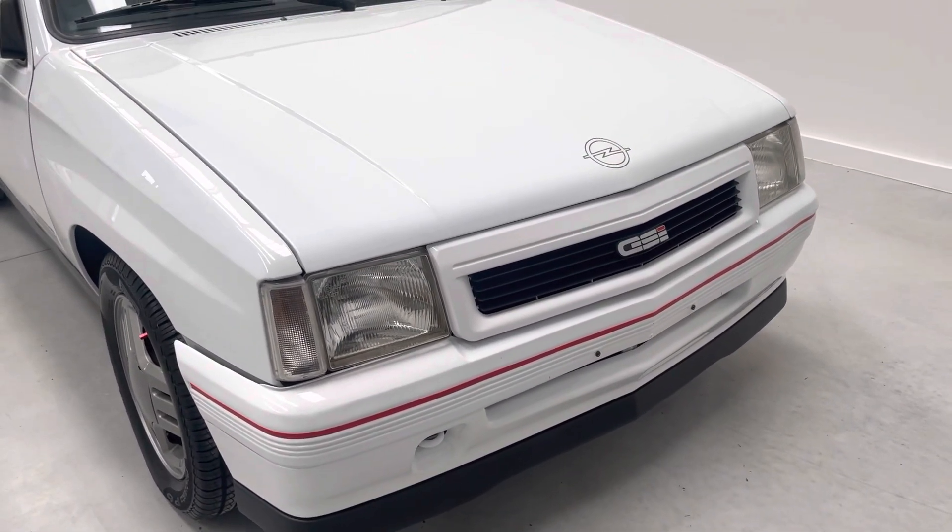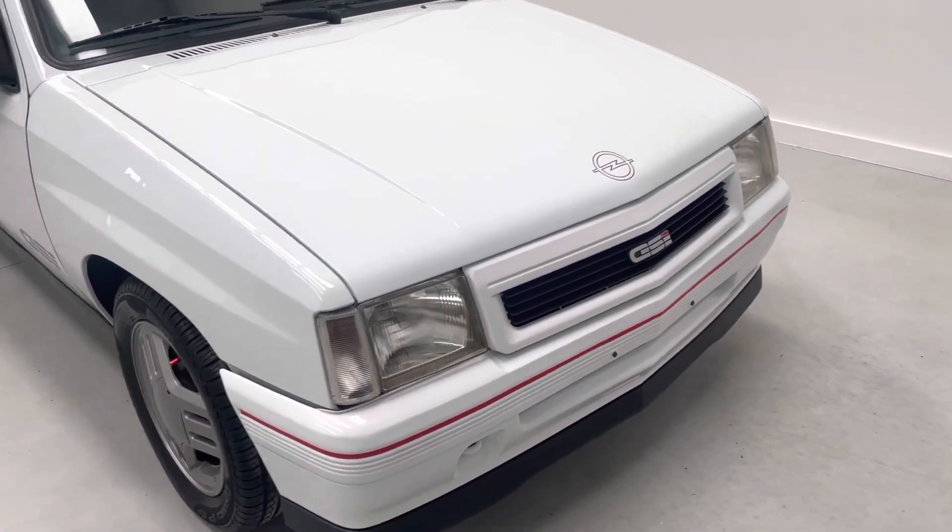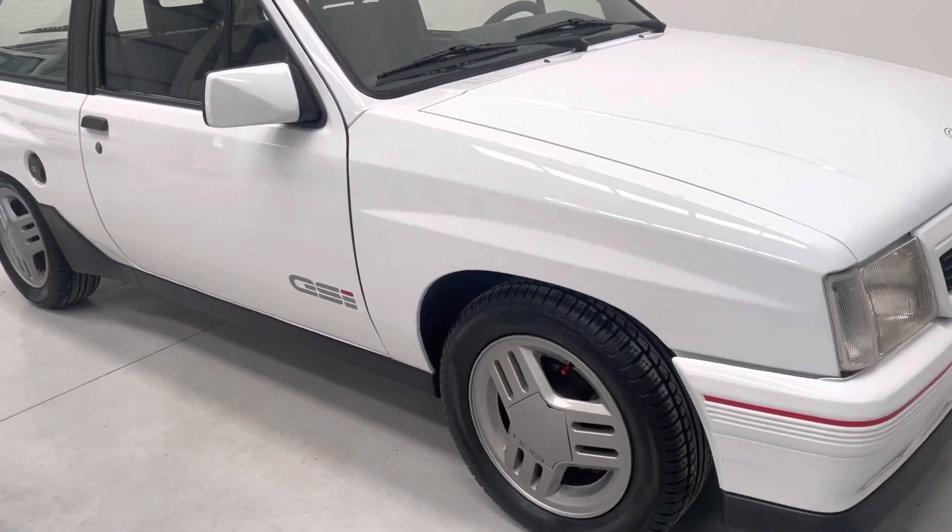All Vauxhall Novas were made in Spain, so this one has just come to the UK a fair bit later than the rest — 33 years later. And the car is absolutely exceptional.